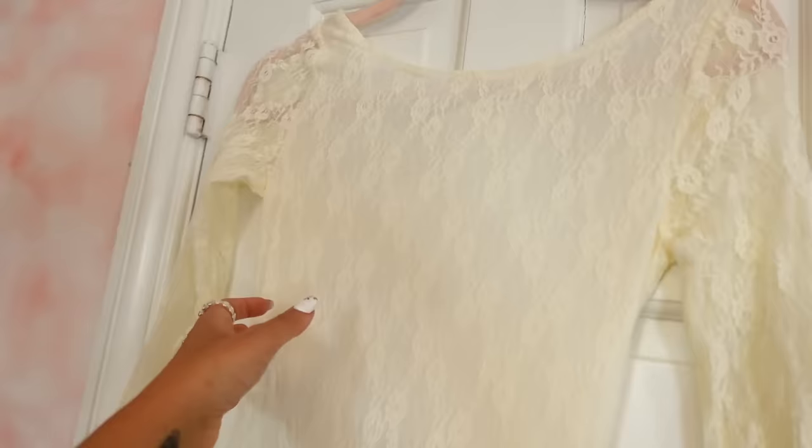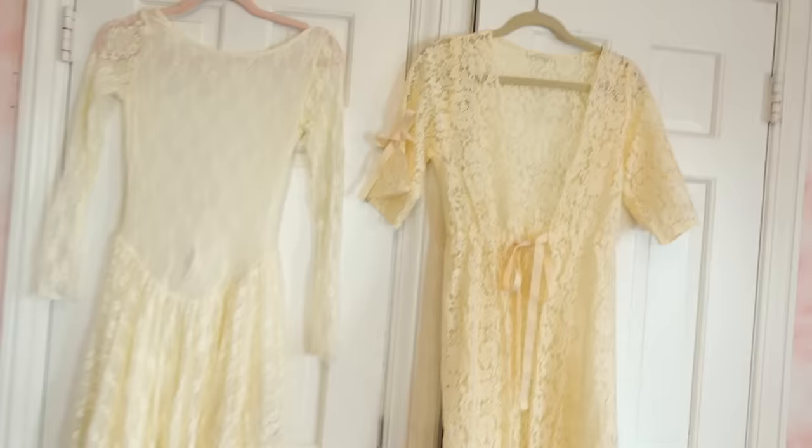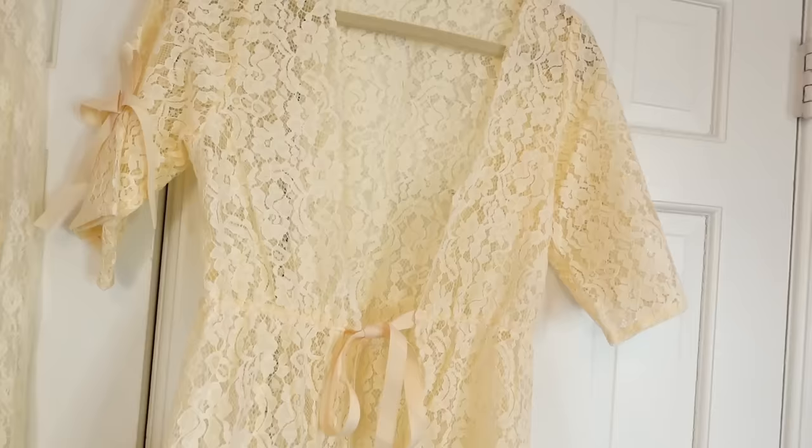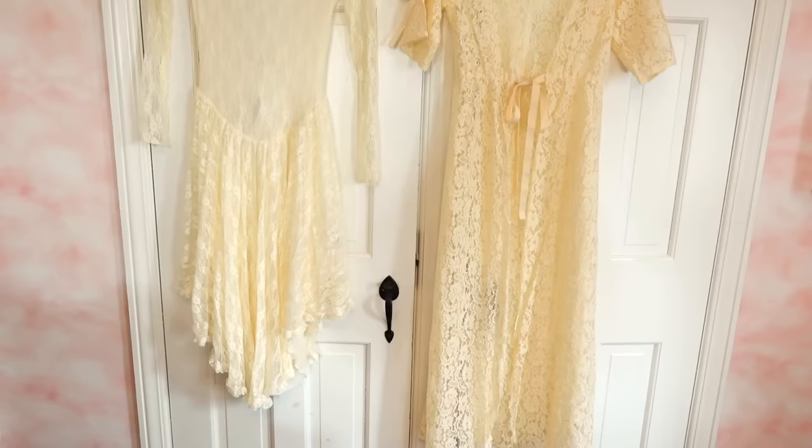I bought these beautiful dresses from Urban Outfitters. This one is rather sheer — it's from the Kimchi collection. It would look really cute with a bralette underneath and maybe even a slip. I love the asymmetrical skirt; it's very flowy and looks very vintage, shabby chic, Victorian vibes. Then this robe — it's not vintage but it looks it. I love the little bows; it would be a beautiful beach cover-up. It's giving Victorian beach. The Kimchi collection on Urban Outfitters does a really good job with vintage-inspired pieces.